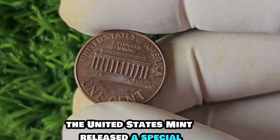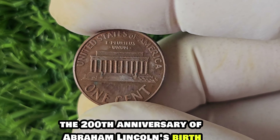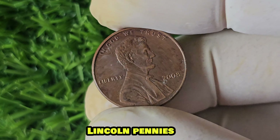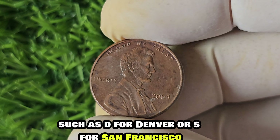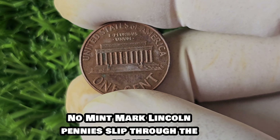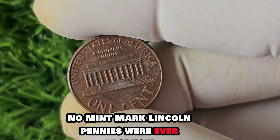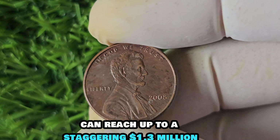Have you ever heard of the 2008 No Mint Mark Lincoln penny? Buckle up, because we're diving into the fascinating history and jaw-dropping value of this rare coin worth a whopping $1.3 million. In 2008, the United States Mint released a special edition of Lincoln pennies to celebrate the 200th anniversary of Abraham Lincoln's birth. These coins featured a portrait of Lincoln on the obverse and a shield on the reverse. But some of these 2008 Lincoln pennies were accidentally minted without a mint mark, making it an extremely rare find.